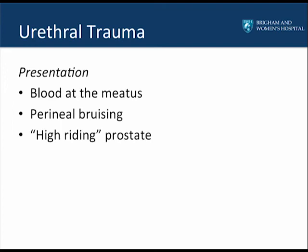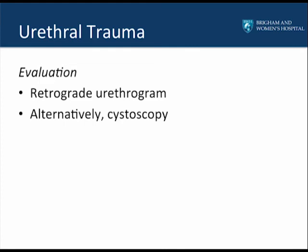The classic triad for urethral trauma is blood at the meatus, perineal bruising, and a high-riding prostate. In truth, digital rectal exam often results in detection of a hematoma rather than a truly palpable high-riding prostate, though if one is encountered it is a clear sign of urethral distraction. The proper way to evaluate the urethra in the trauma setting is a retrograde urethrogram. Alternatively, cystoscopy can be performed but must be done with minimal fluid to prevent extravasation into the perineal planes. If at all possible, a retrograde urethrogram should be performed.